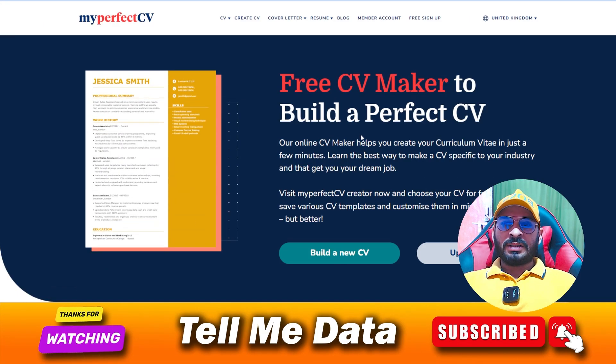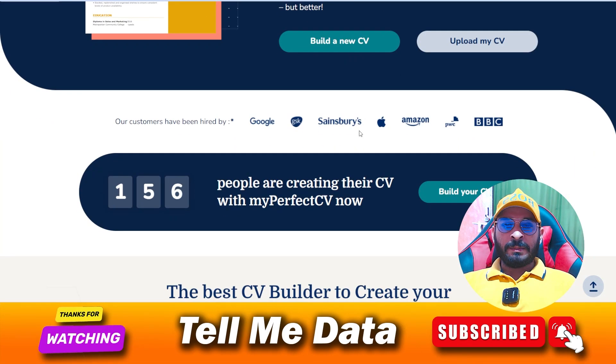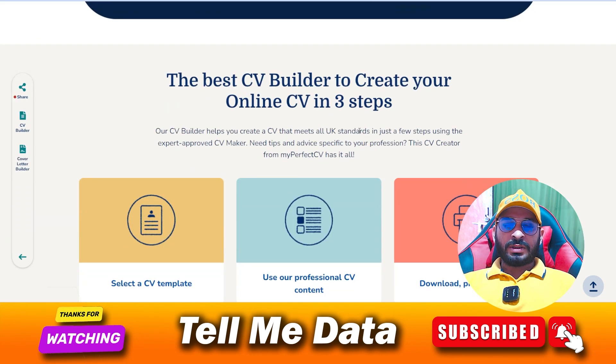Using this method, you can easily cancel your My Perfect CV subscription. If you have any other questions, leave a comment. If you liked this video, please hit the like button — thanks for watching, bye bye.